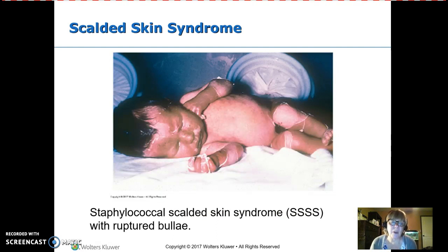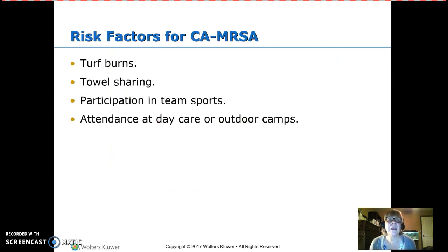Scalded skin syndrome is seen with a staphylococcal infection in newborns. Risk factors for community-acquired MRSA include turf burn from sliding on turf, towel sharing, team sports, daycare, and outdoor camps. MRSA originally was only found in hospitals but is now present in the community.